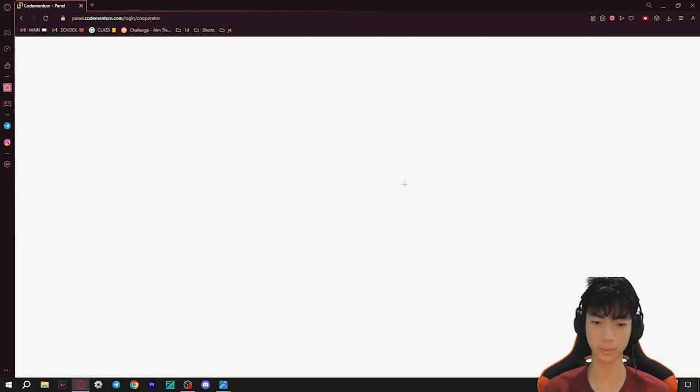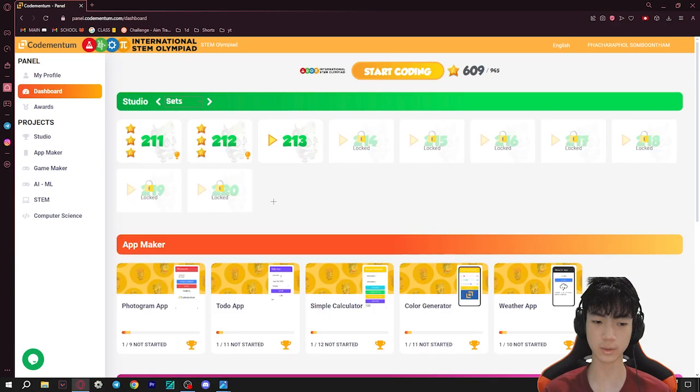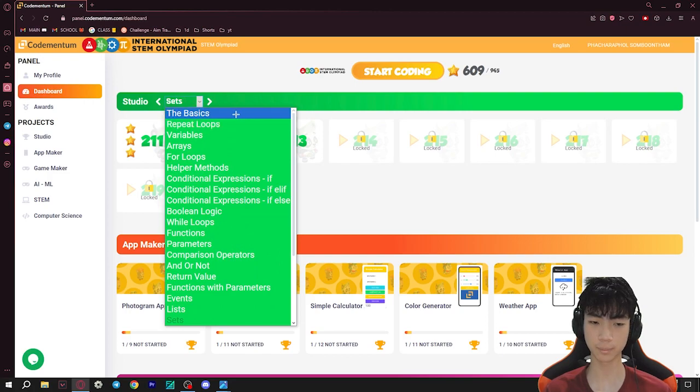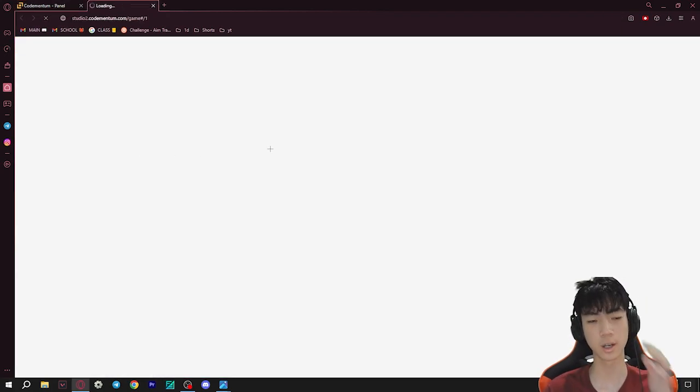This is very important for you because this program right here is to simulate what the test will actually be like, and they have a bunch of different topics you can choose from. The first step I took is I went to Codementum and I practiced a lot of these things from the beginning — from level one.